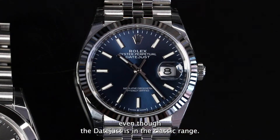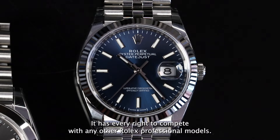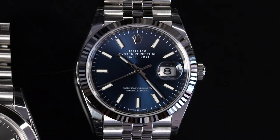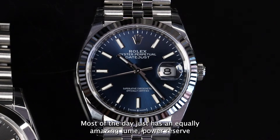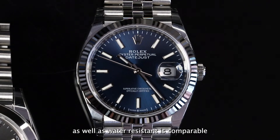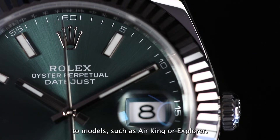Even though the Datejust is in the classic range, it has every right to compete with any other Rolex professional models. Most Datejusts have an equally amazing lume, power reserve, as well as water resistance. It is comparable to models such as the Air King or Explorer.